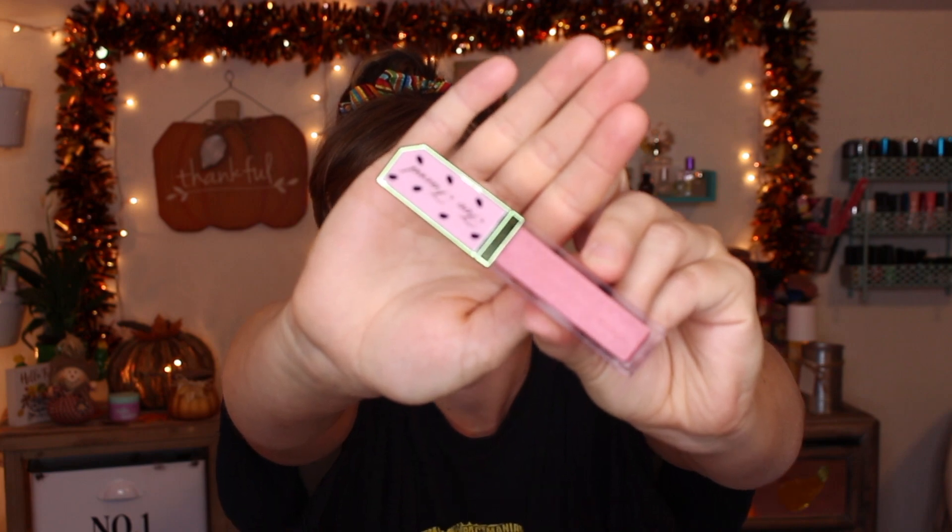They're lip glosses — I just love the packaging so much. I'll give these a quick swatch so you guys can see. One is more pinky and one is more of a nude color.